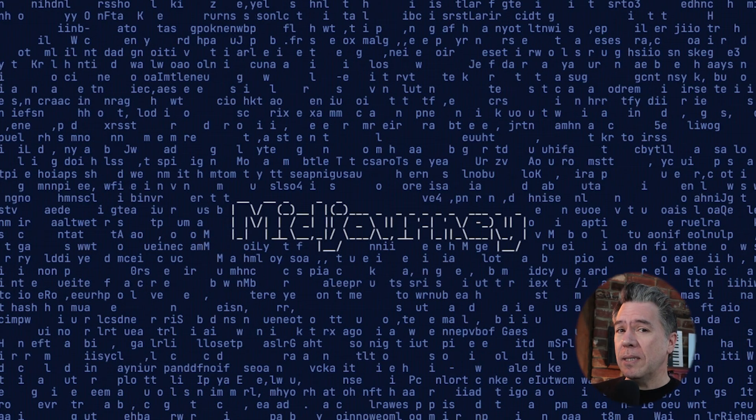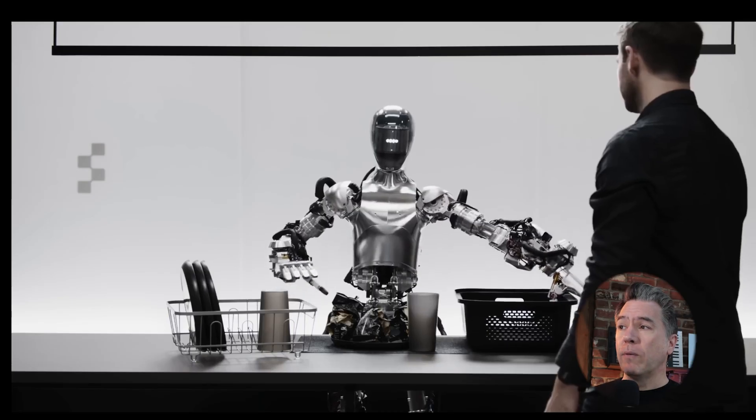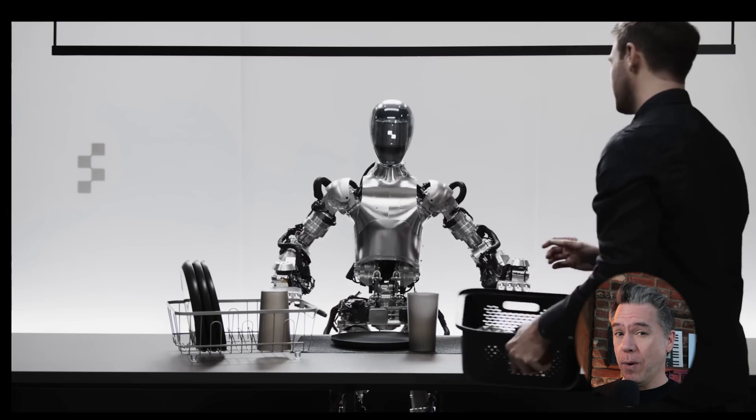The MidJourney chefs were still in the kitchen, and March brought us character reference, or dash-dash C-ref — a feature that many hoped would unlock consistent characters. It still takes a lot of massaging, but hopefully we'll see an update in version 7 when that releases in 2025. Things got rocky for OpenAI in March as well with a fairly disastrous interview with the Wall Street Journal regarding Sora's training data. Finally, Figure AI released a demo of their Figure 1 robot conversing with a human, proving that it was not Will Smith eating spaghetti that was our future, but rather Will Smith in iRobot.